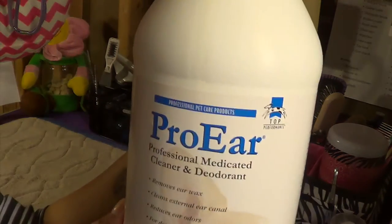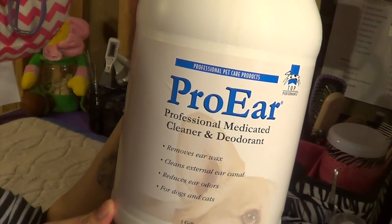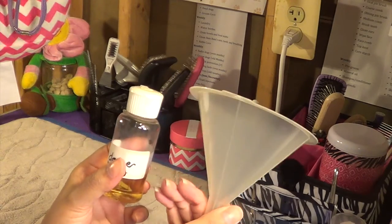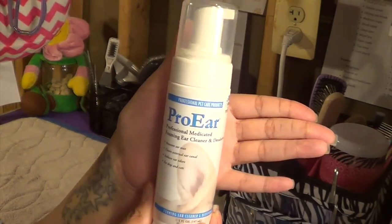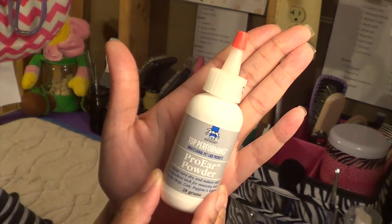Going on to ear care, this is the gallon refill of Pro Ear Ear Cleaner, and I just refill a smaller container to use daily. This is a foaming ear cleaner from Pro Ear. And then also the ear powder which I use with the hemostats to take the ear hair out of the canal.